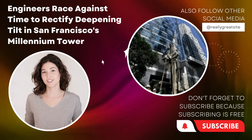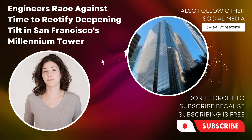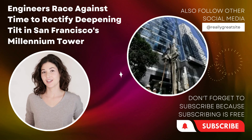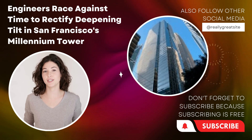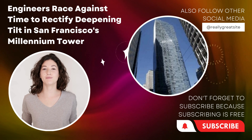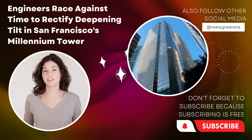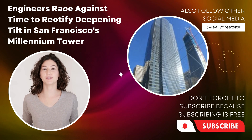In response to the deepening tilt, a team of highly skilled engineers has been mobilized to devise and implement corrective measures. Their objective is to halt and reverse the leaning process while ensuring the safety and well-being of residents. The engineers are employing state-of-the-art technologies and innovative techniques to address the structural instability.